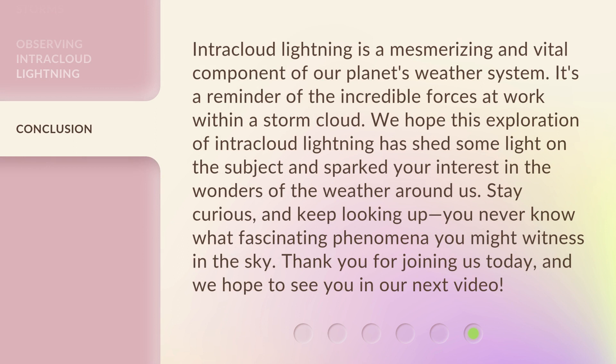Intracloud lightning is a mesmerizing and vital component of our planet's weather system. It's a reminder of the incredible forces at work within a storm cloud. We hope this exploration of intracloud lightning has shed some light on the subject and sparked your interest in the wonders of the weather around us. Stay curious, and keep looking up. You never know what fascinating phenomena you might witness in the sky. Thank you for joining us today, and we hope to see you in our next video.